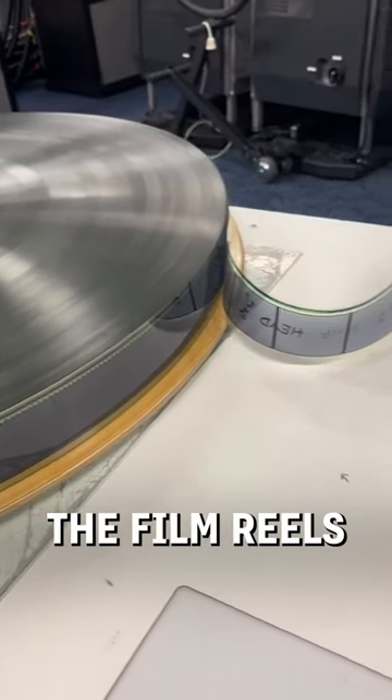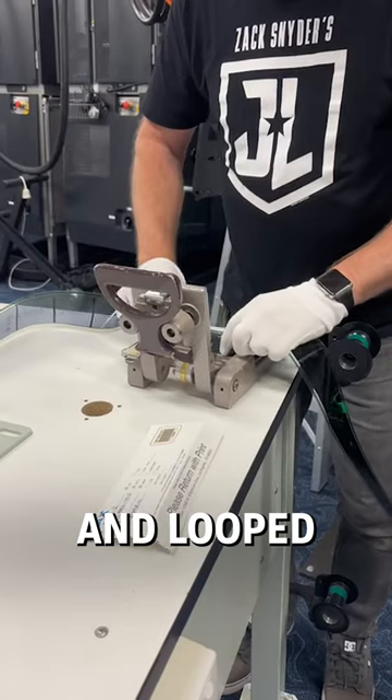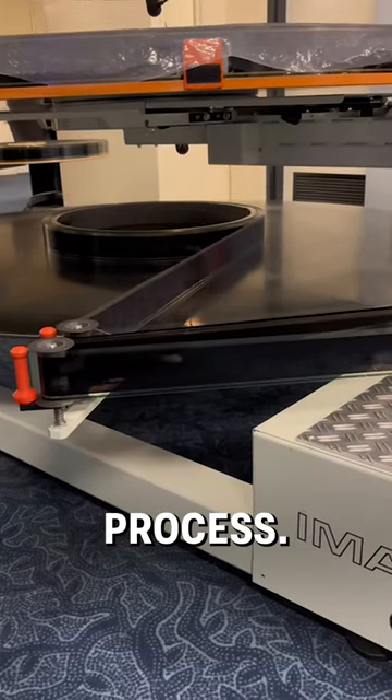They receive the film reels of the latest blockbusters, and the reel is unraveled and looped carefully into a projector. With the length of some movies these days, it can be quite a long process.